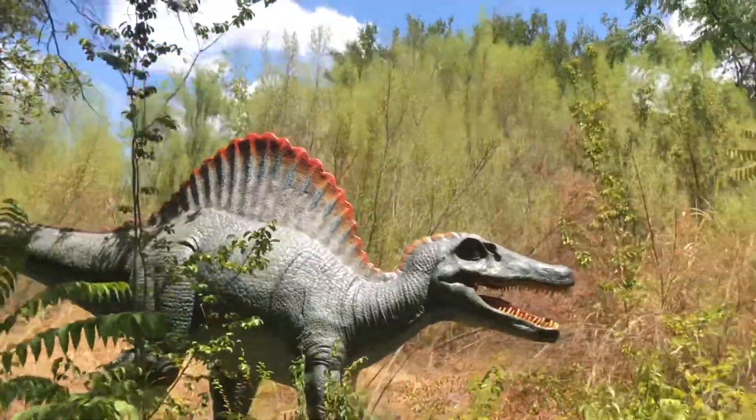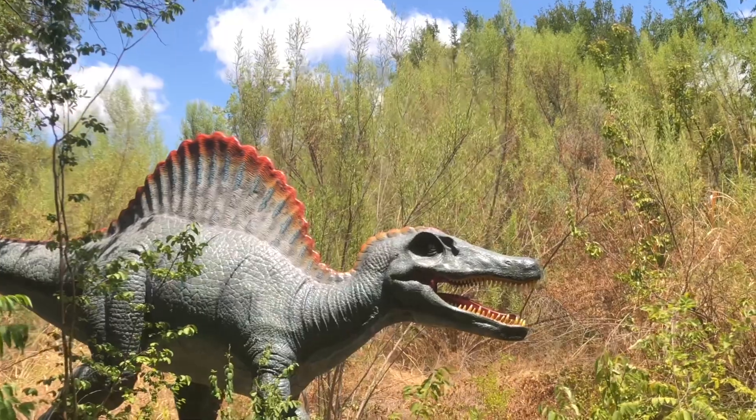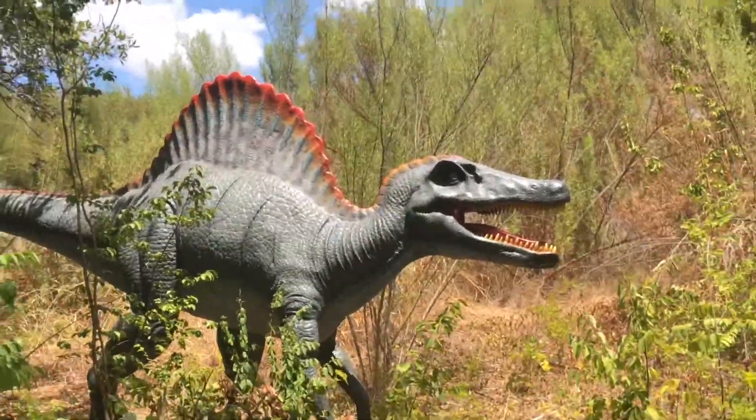This guy here is a swamp dweller. He runs just as fast on land as he does in the water. He's able to go that fast in the water because of that big fin on his back. He is a pescetarian, which means he eats primarily fish, but he can be tempted to eat other kinds of meat, so let's not tempt him too much.